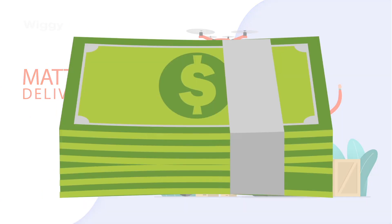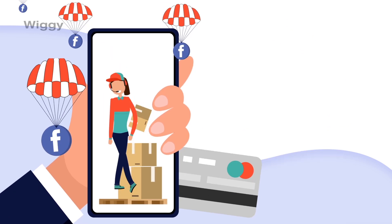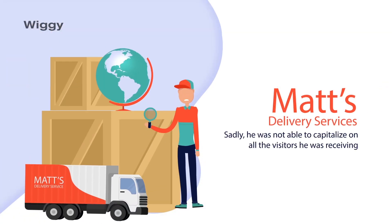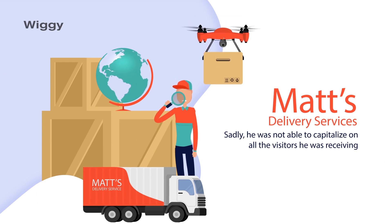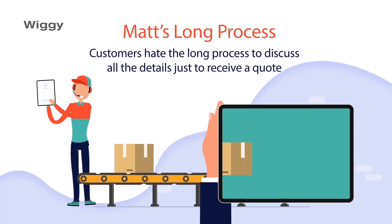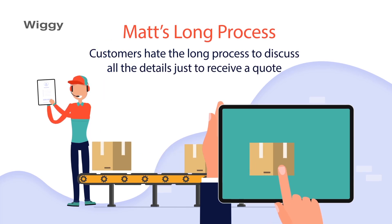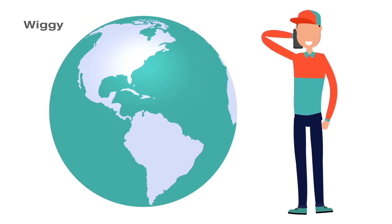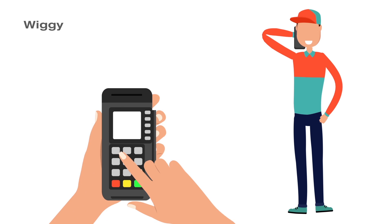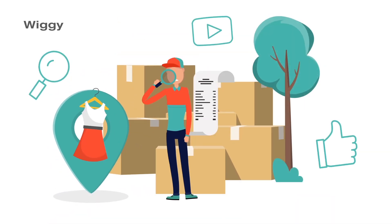He needs traffic. He spent thousands of dollars getting a website and marketing his brand on social media. Sadly, he was not able to capitalize on all the visitors he was receiving. His customers hated the long process of calling Matt to discuss all the details just to receive a quote. And for Matt, catering to every call around the clock was just not possible. He was losing a lot of potential business and was desperately looking for a better solution.